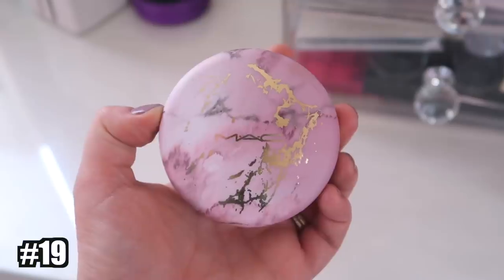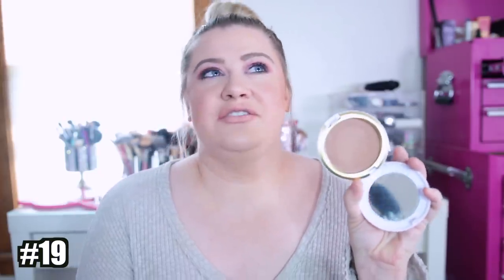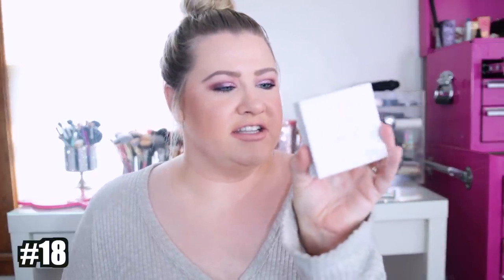Number 19 is a MAC bronzer — the Sun-Soaked Strip. I just don't really reach for this. I don't think it's necessarily a bad product; it might just be a bit dark for me. I have so many others that I'm in love with and this one was just okay. I don't think it's bad, but I don't think it's that great either.